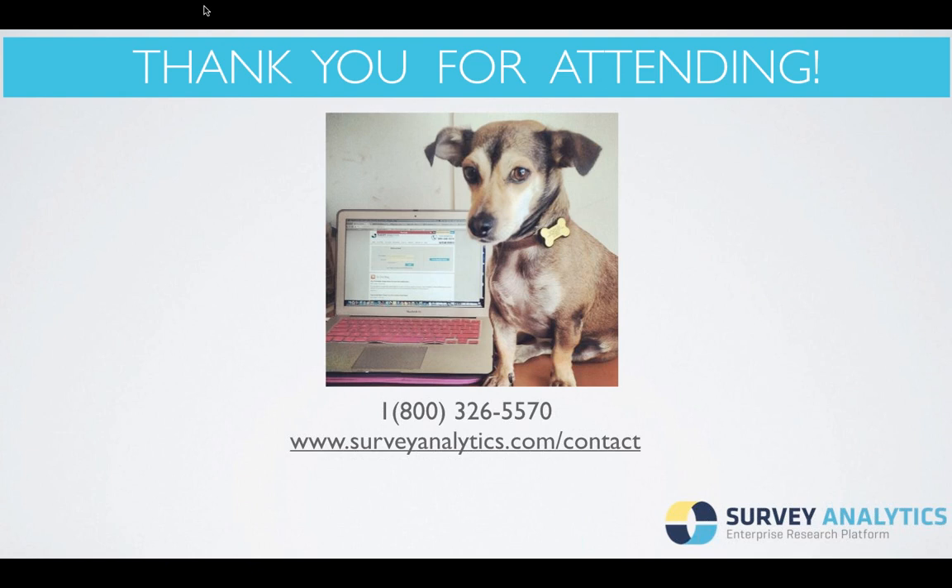Thank you everyone for attending. We do have a question: how soon can you get a panel up and running? It's actually fairly simple — it takes about 30 minutes to set up and get going. Of course, you have to have a strategy, there's the implementation, and there's the overall recruitment and survey deployment strategy. But the actual setup — you can have a panel live with your member profile and existing database uploaded in 30 minutes. There's really stellar support with Survey Analytics; you're always going to have an account manager on your side to walk you through from one point of the map to your destination.